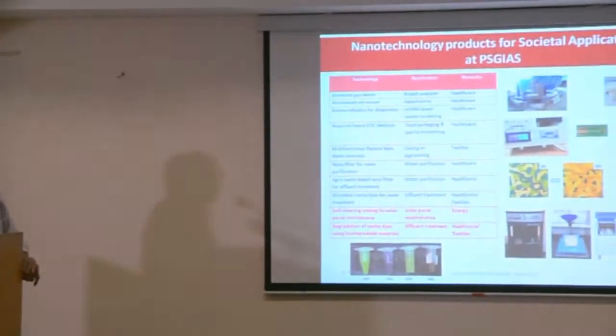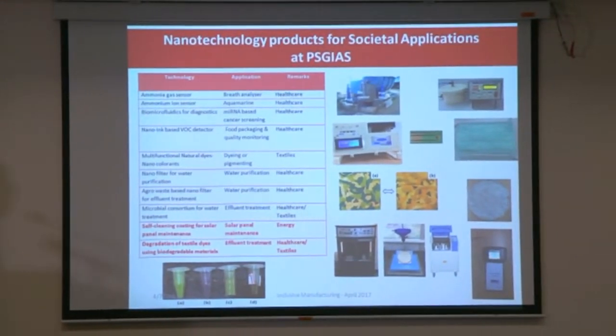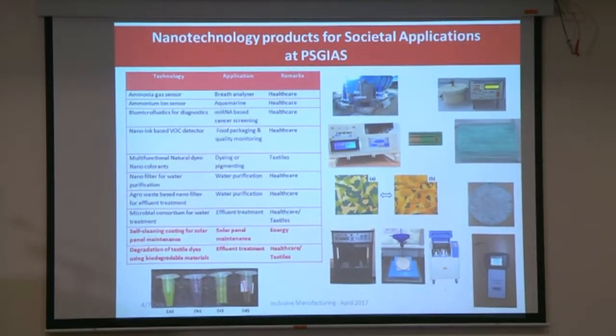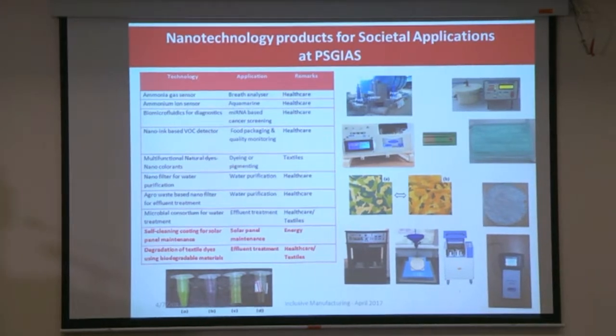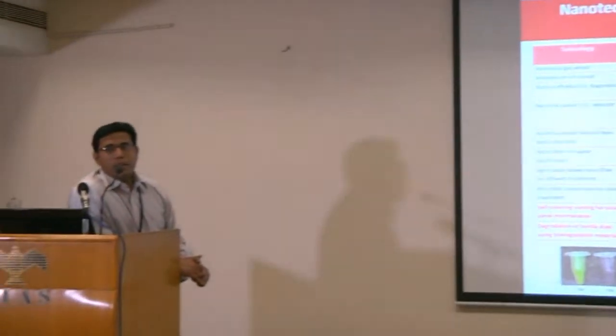Our group works on different healthcare products, textiles, energy, and various other aspects — starting from sensors for breath analysis, water quality monitoring, and food packaging industry. We have used nanotechnology in textiles for dyeing and pigmenting. Water purification is one of the major thrust areas we are working on, including effluent treatment.